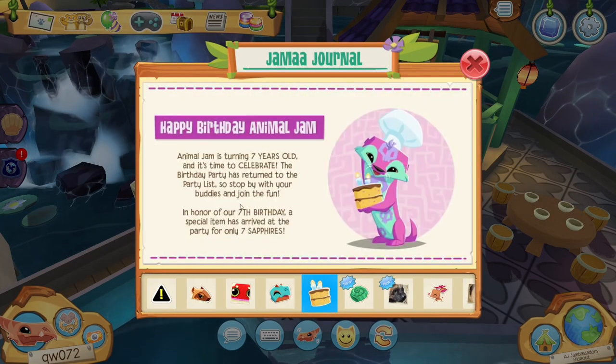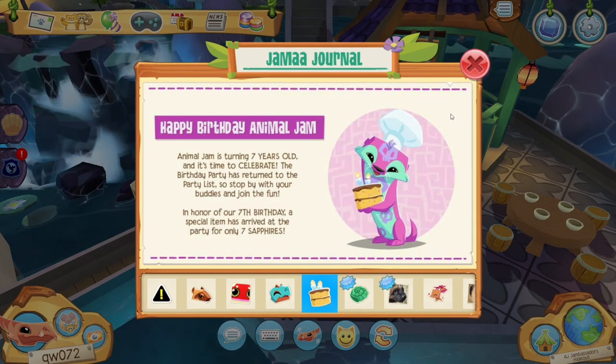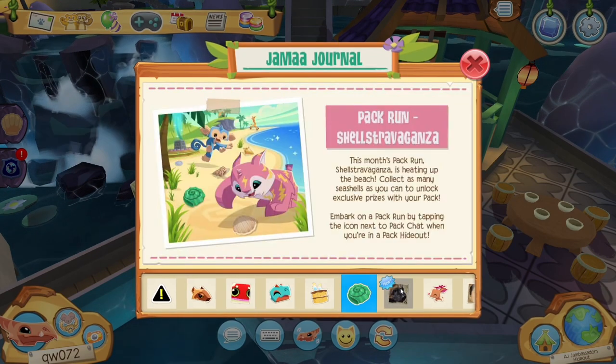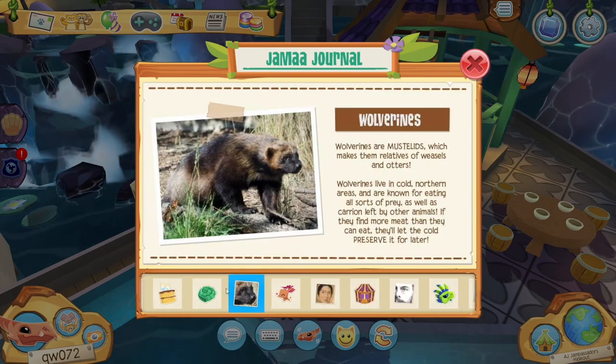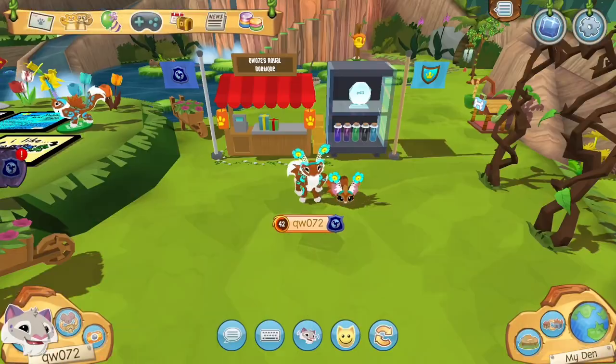Happy birthday to Animal Jam! There's now a birthday party in the game, but it's not running right now — I want you guys to be able to check it out for yourselves. There's also a new pack run, which is pretty cool, so be sure to check that out. And there are some cool facts about wolverines you can go ahead and read.